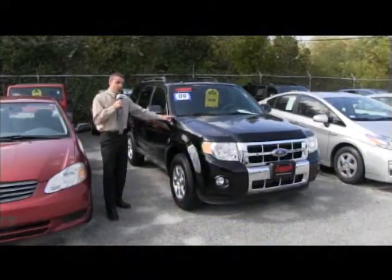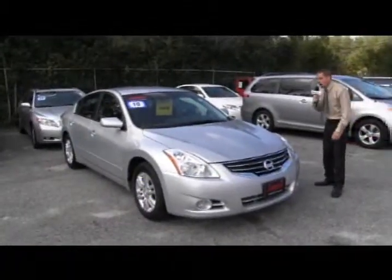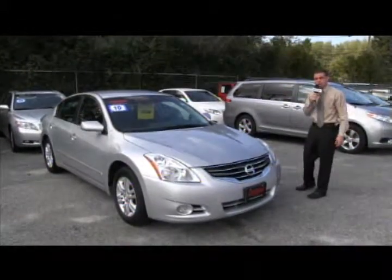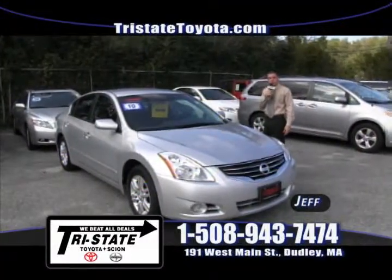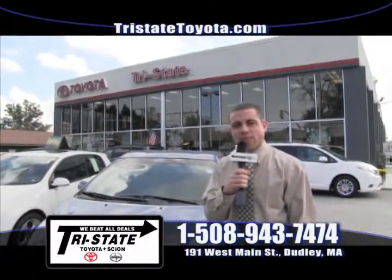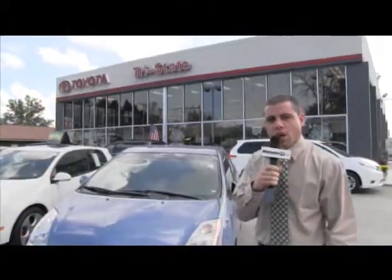I'd love to have you drive this vehicle. Next up is a 2010 Nissan Altima 2.5S automatic with under 20,000 miles for only $18,949. At Tri-State Toyota, we price everything very aggressively. Call me at 508-943-7474 or check out my website at tristatetoyotascion.com.